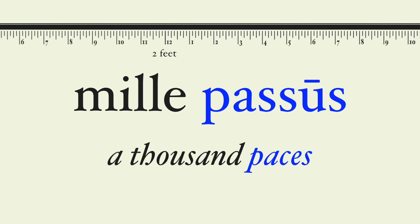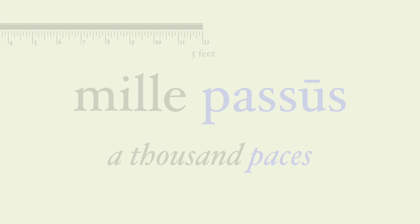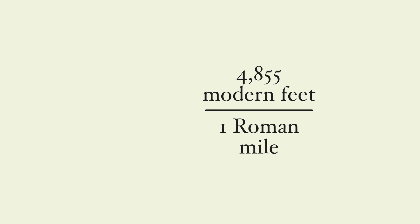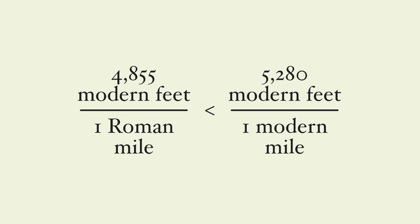A pace is five Roman feet long — the distance it takes for two steps. So let's do the math: a Roman mile was 5,000 feet long, but a Roman foot was only 0.971 of our modern feet, and they had shorter feet than Brits did in the 1800s. So the Roman mile is about 4,855 modern feet long — pretty close to the modern mile, but just a tad shorter.